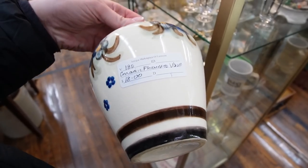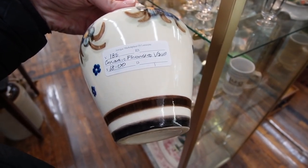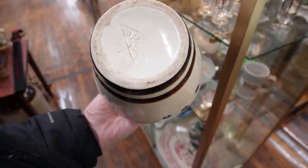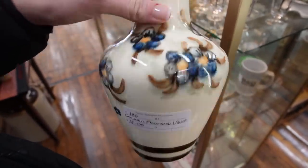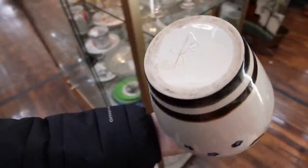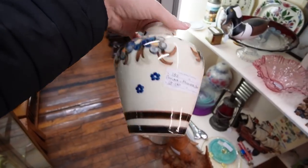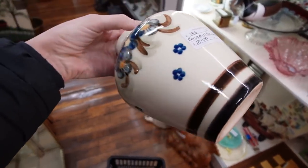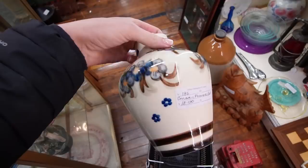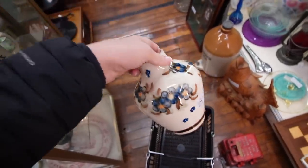I like this vase — it's a ceramic flower vase with a rising sun mark. I'm not really familiar with that but it appears to have some age. This is a nice piece — I love the florals. It's $18. I don't think JT is running a sale, but for $18 I feel like we can make some money on that.